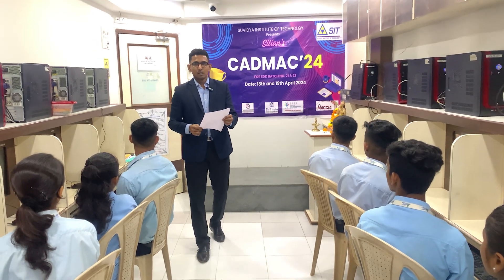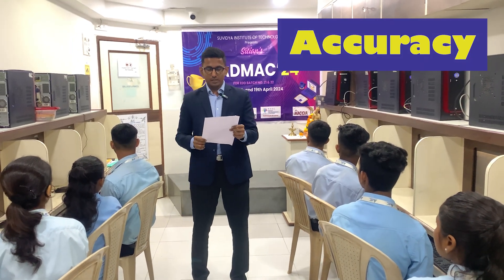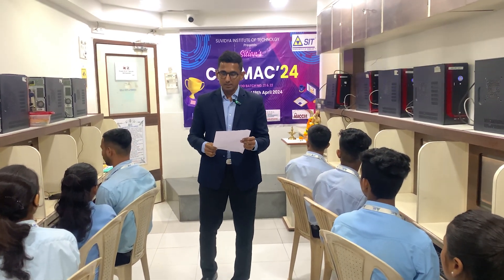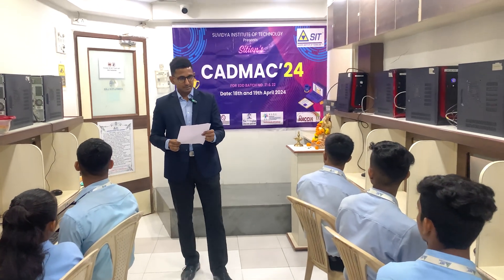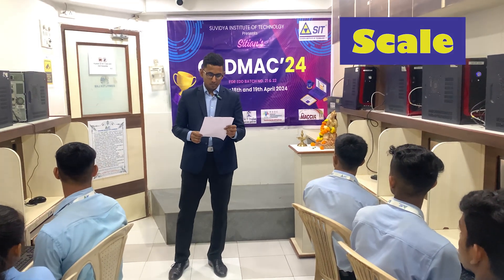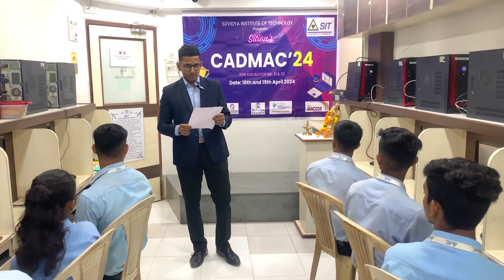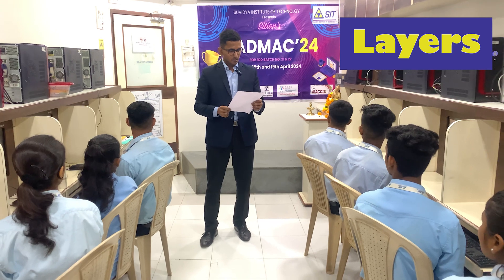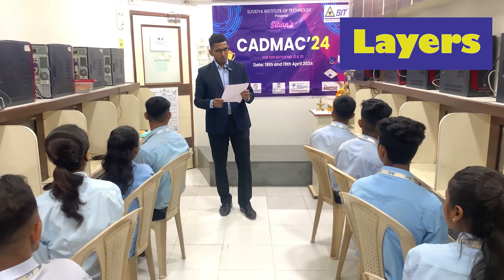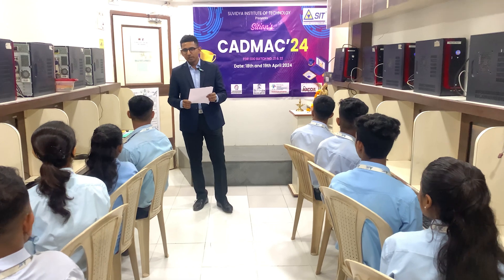Students will be judged based on the following points. Accuracy: verify that all dimensions, angles and shapes in the drawings match the specified requirements and standards. Scale: ensure that the drawing is correctly scaled within appropriate units of measurement used throughout. Layers: check that objects are organized into logical layers making it easier to manage and edit drawings.